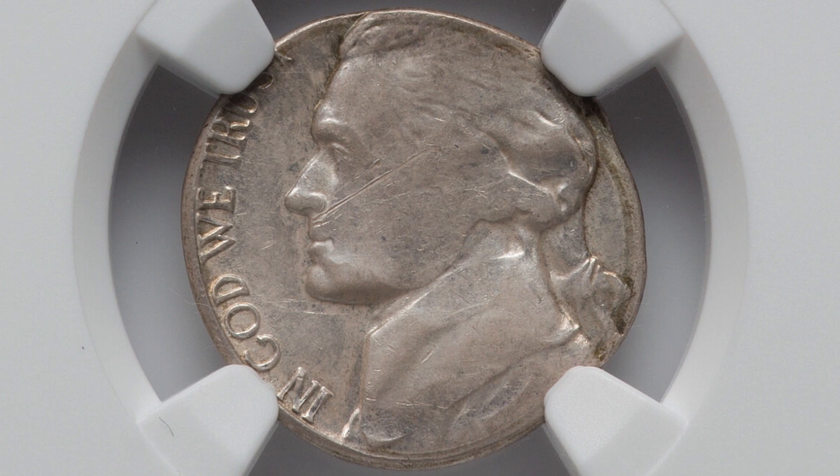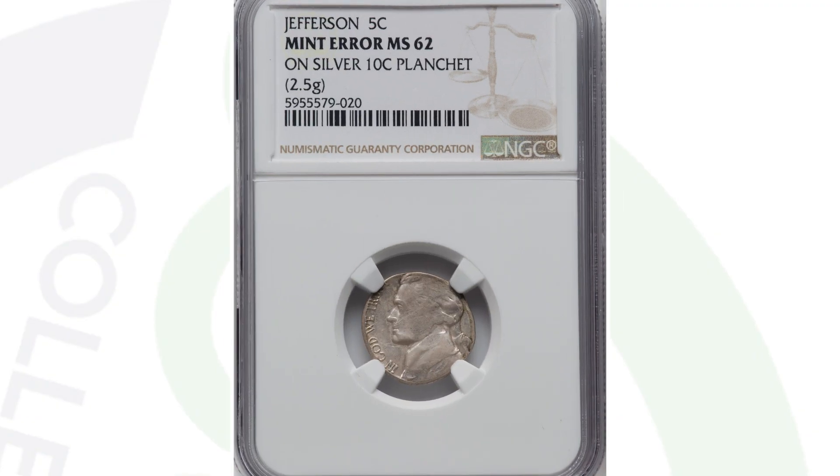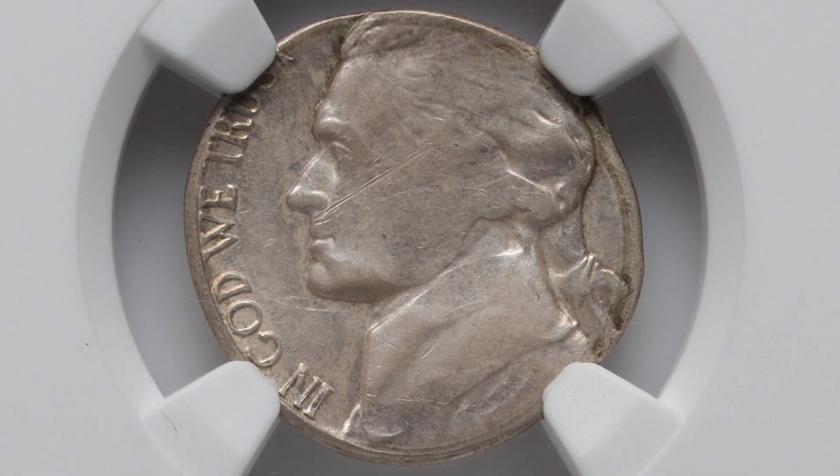Moving right along to a pretty valuable coin — this coin sold for $558 at auction. It's a Jefferson nickel design that was actually struck onto a silver dime planchet. They were creating silver dimes from 1964 and prior, and this nickel design was struck onto one of those planchets. So this coin sold for $558.